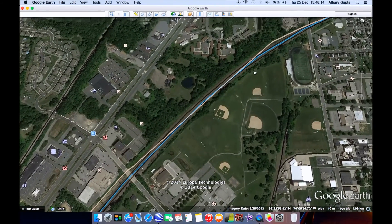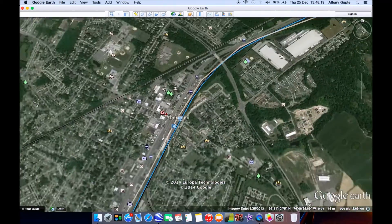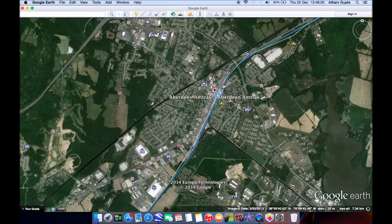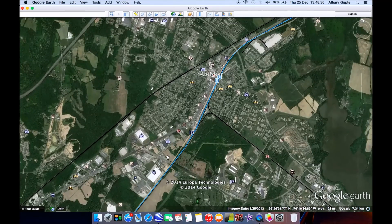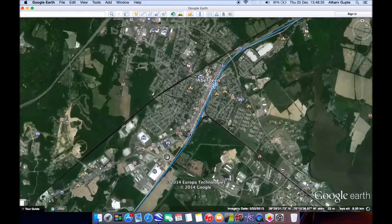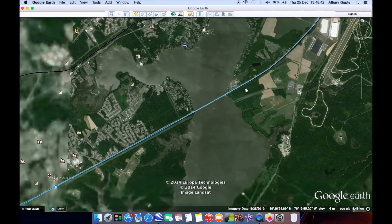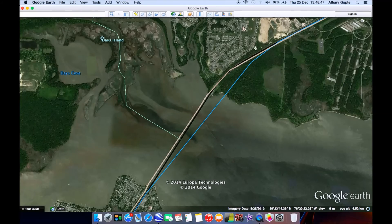Continuing at full speed with some curve straightening required to pass through Aberdeen — a station there was considered but isn't worth it. In fact, the only regional stop between Baltimore and Philadelphia is Wilmington; there's not enough demand anywhere else for another station. From there, it's pretty much a straight shot.